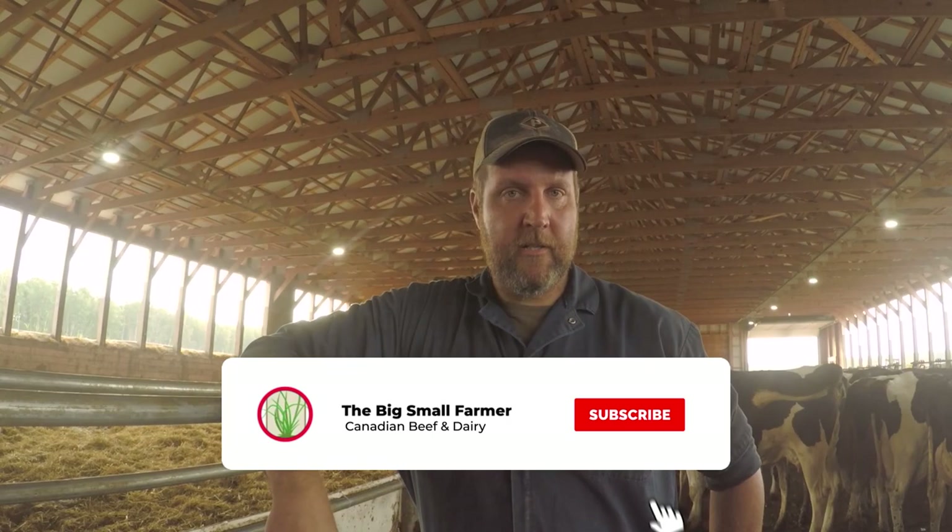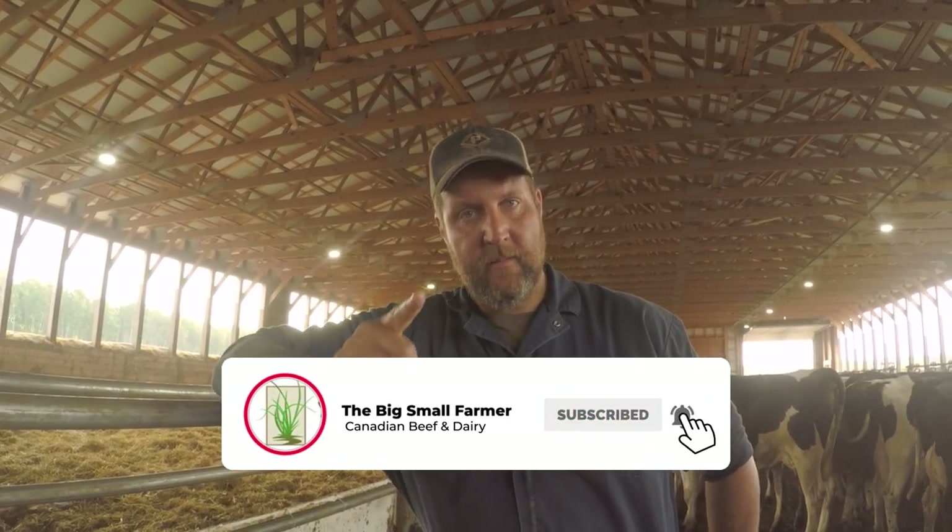The two Hereford bulls we have this year have amazing disposition — they're very calm, very quiet, very easy to work with, which we really like. That'll end it for this video, folks. Thank you for watching. Thumbs up, subscribe, and I'll see you next time.